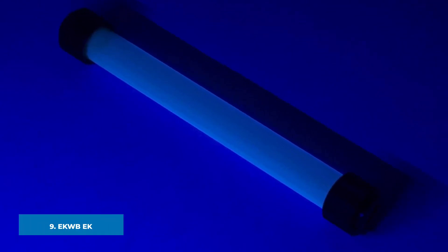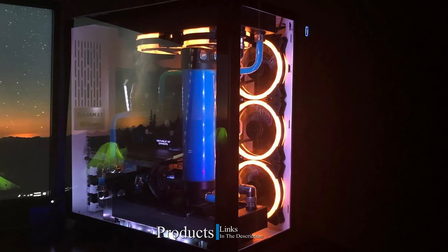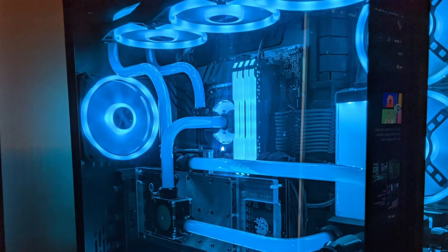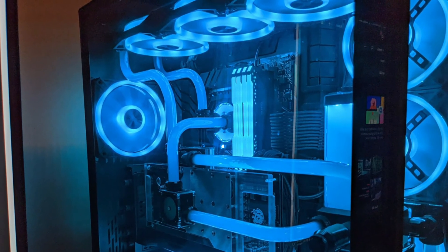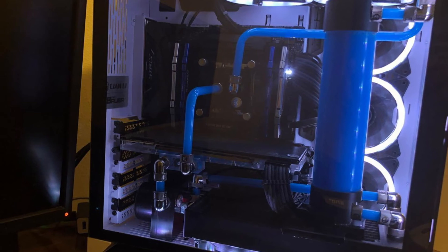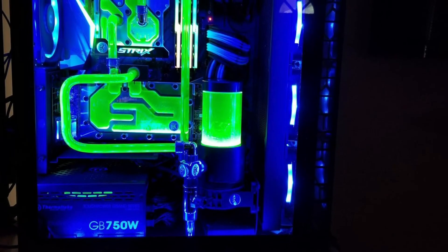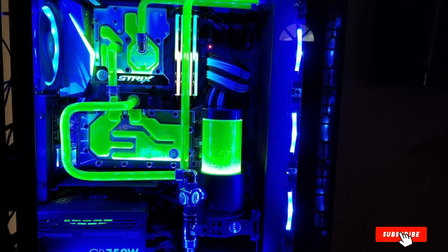At number nine we have EK-CryoFuel Concentrate Coolant. This top-quality concentrated coolant contains pigments that create intense, saturated, and vivid colors. It is an ideal biological growth inhibitor that has been tested and trusted for years. Its low electrical conductivity makes it very safe for use and it is compatible with acrylic, POM, PEG, and rubber materials. 90% of its contents and packaging are biodegradable within 30 days. You need to mix this concentrate with water at a ratio of 1:9 water to concentrate. It does not contain ethylene glycol or any bittering agent.